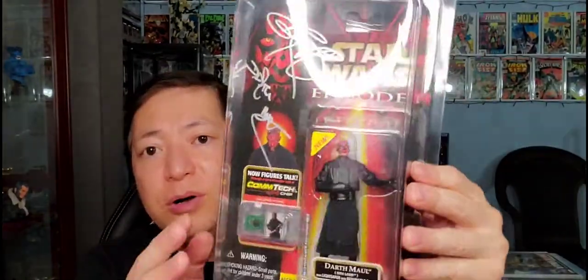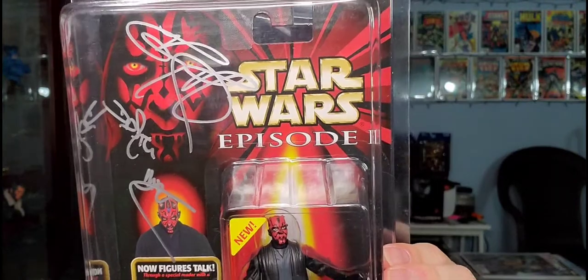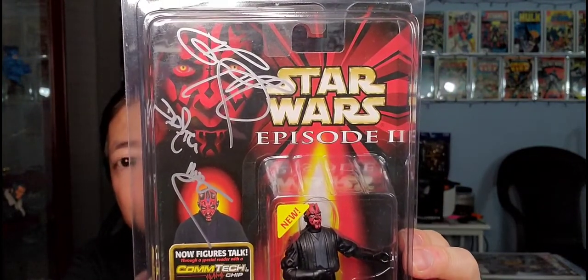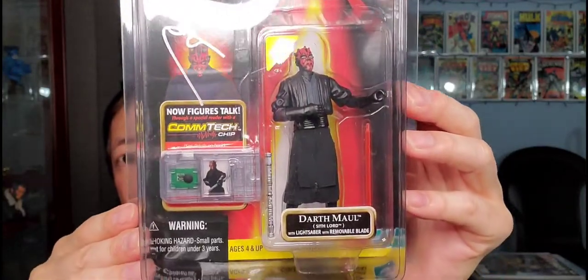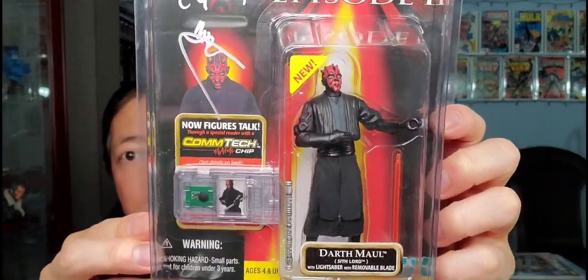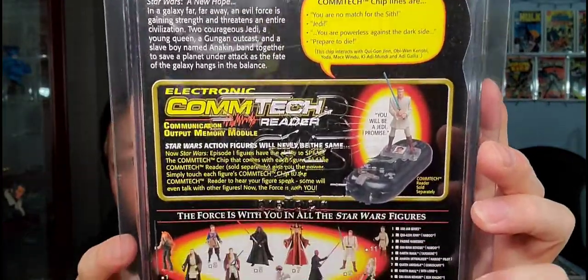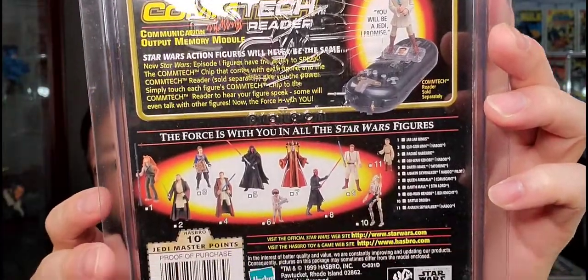Next up, you've got Episode One Darth Maul, and this is signed by Ray Park. I met Ray Park at Detroit Motor City Comic Con. It has a little ComTech chip there. Very cool — Darth Maul with lightsaber and removable blade. Nice Darth Maul figure. That's the back. That's the ComTech. This one came out in 1999.